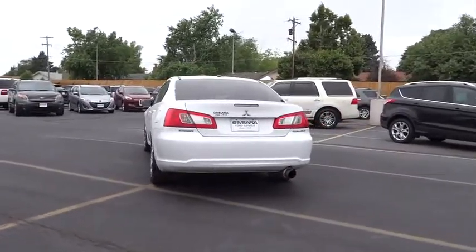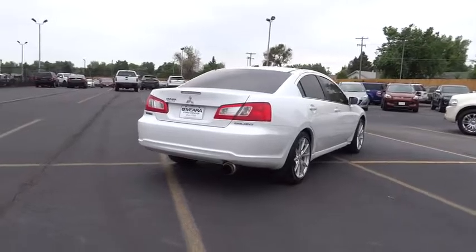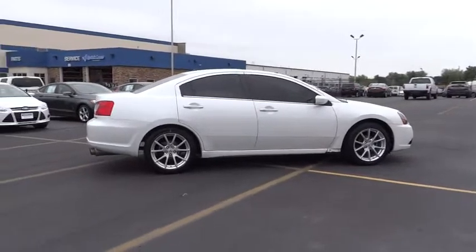Here are some of this vehicle's great options: stability control, traction control, automatic transmission, front wheel drive, cruise control, power windows, passenger airbag, remote power door locks.